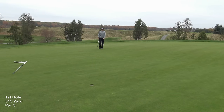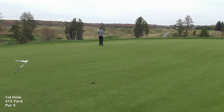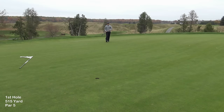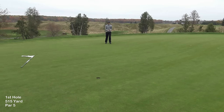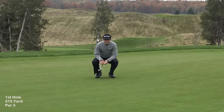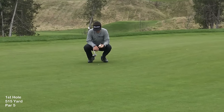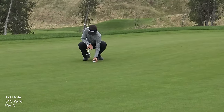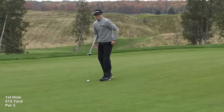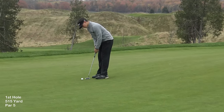These greens are kind of quick usually, but today they're slower — on the putting green they were slower too. In the fall it's going to break a little bit more. I hit it a little harder, and I just want to walk off with two putts and make a par on the first hole.